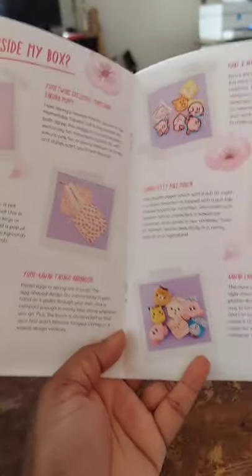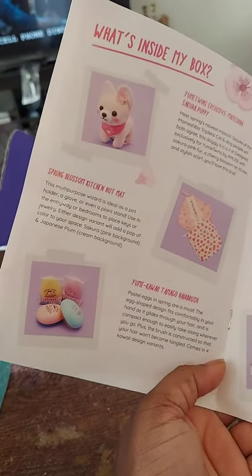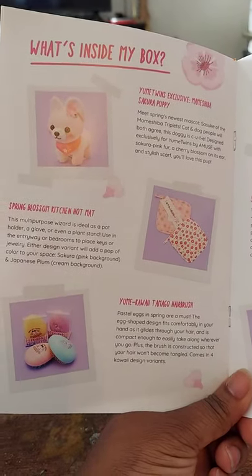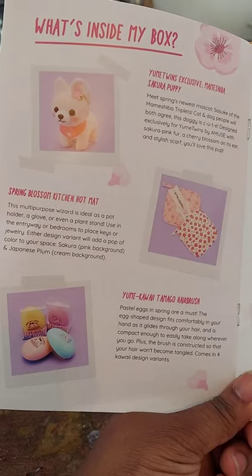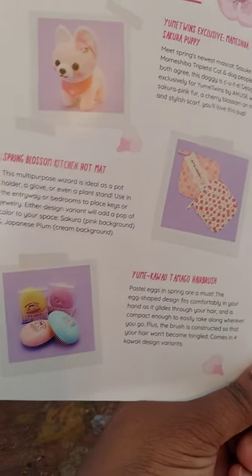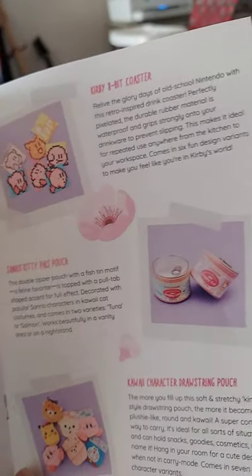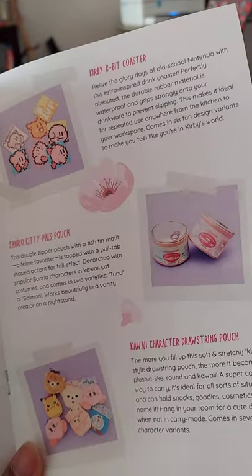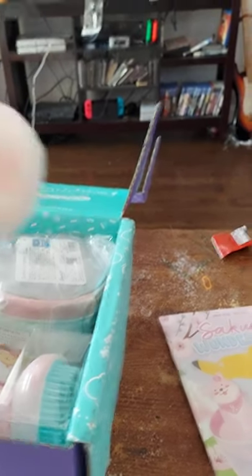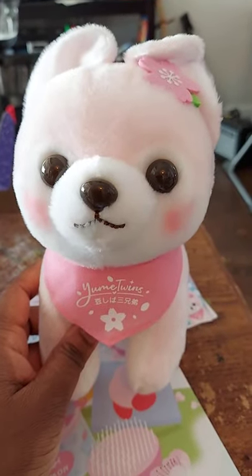Now let's look at what's in our box. Remember, the theme for March 2021 is Wonderland. So we have: our puppy, our hot mint mat, our brushes, coasters, a pouch, pad pals, and a drawstring pouch. Let's look at them.